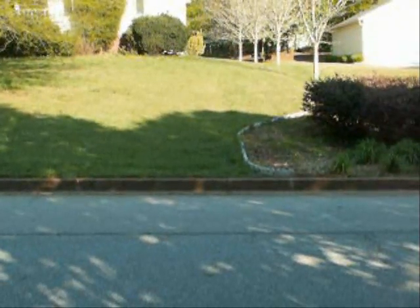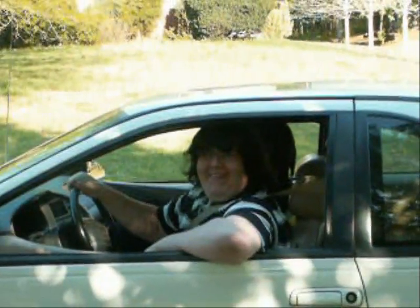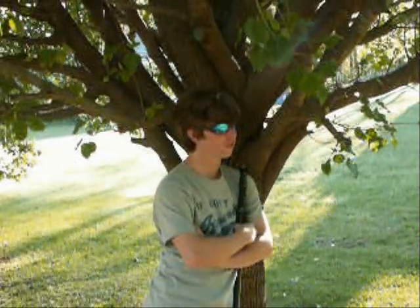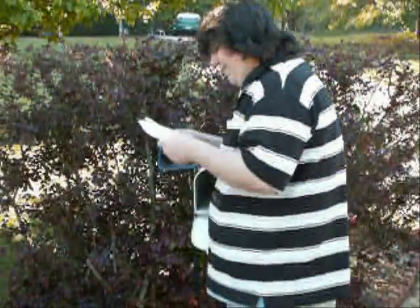Discovered by Franz-Joseph Müller von Reichenstein, also known as Müller von Reichenstein. It was discovered in Transylvania, and it looks like it was discovered in 1782.